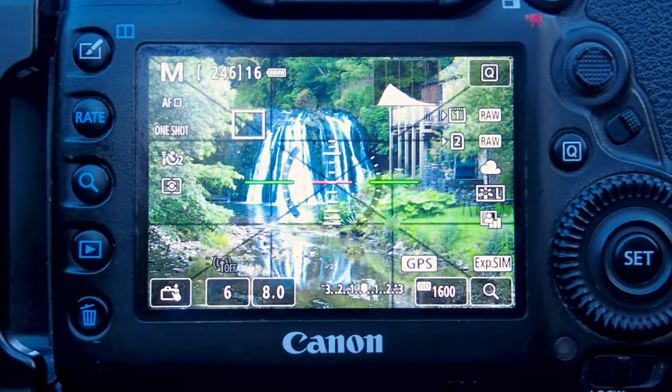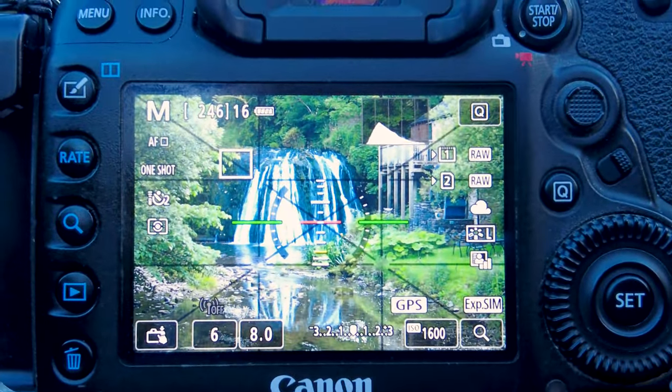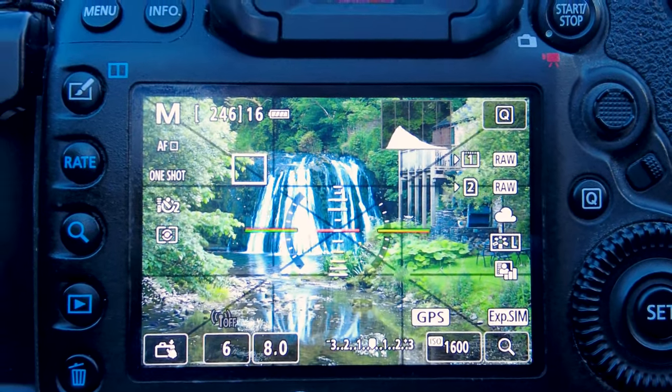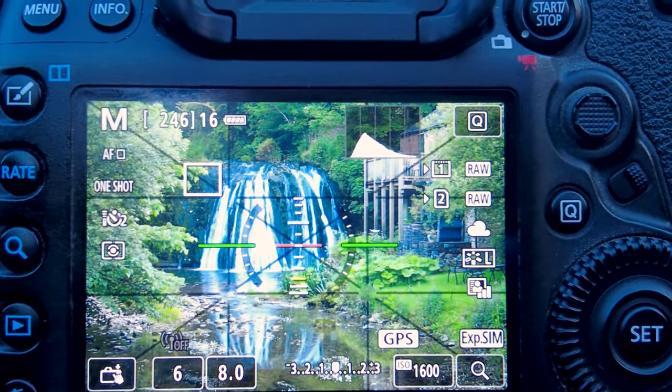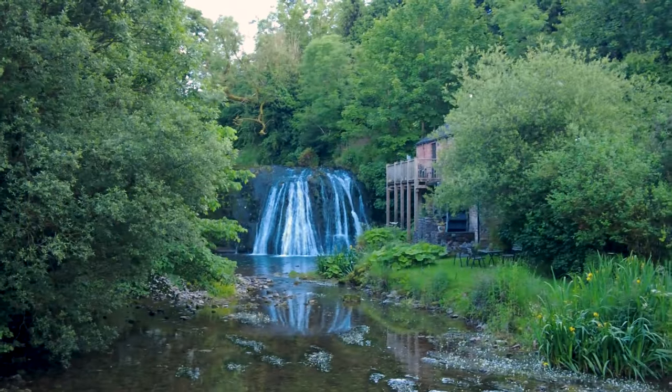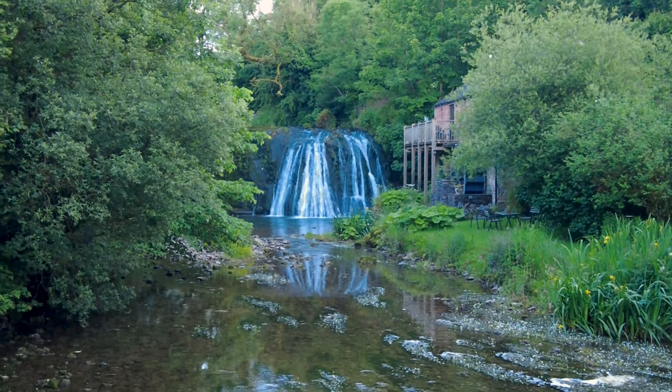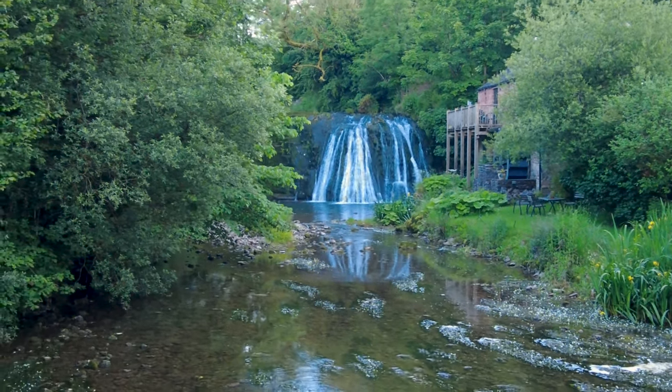Looking at the back of the camera, we've upped the ISO quite a bit to 1600, f8, and it's a sixth of a second that we'll try. We'll try some other different shutter speeds to see what we can achieve. So that's the composition.